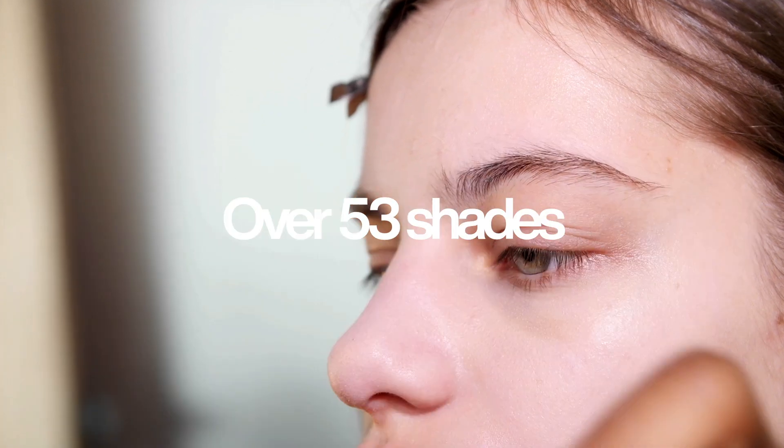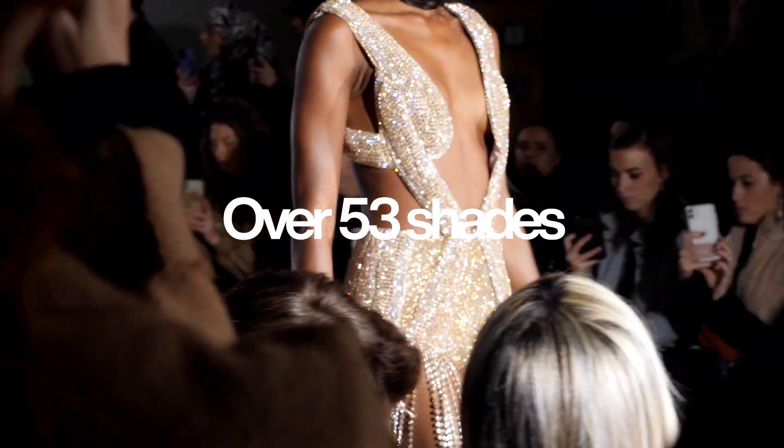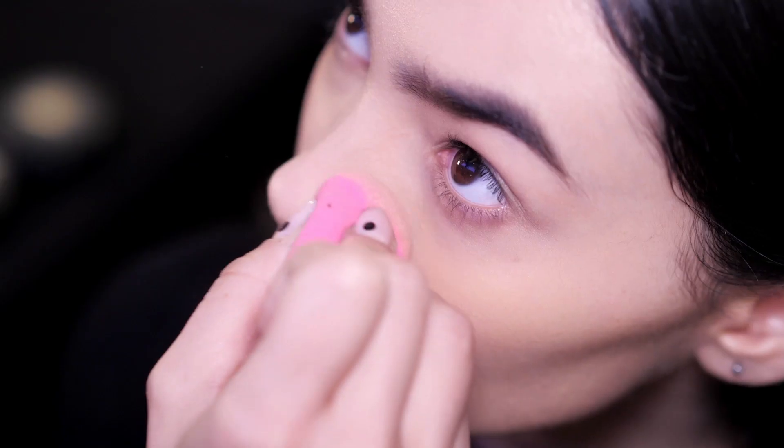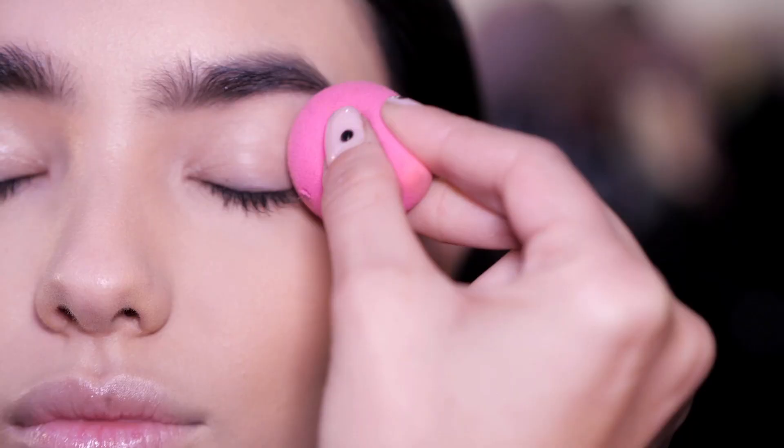It comes in a ton of colors — universally, every person that I've ever used it on, there's a shade for. You have the powder, you have a sponge in it, you have the mirror. You can basically apply it everywhere and it gives you very nice coverage with a super matte finish.